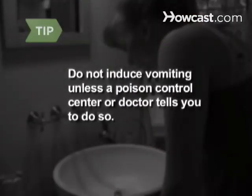Do not induce vomiting unless your local poison control center or a medical doctor tells you to do so. It can do more harm than good.